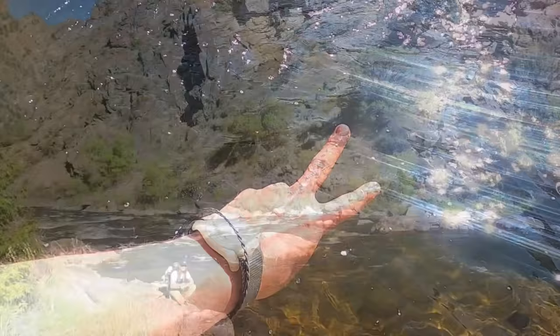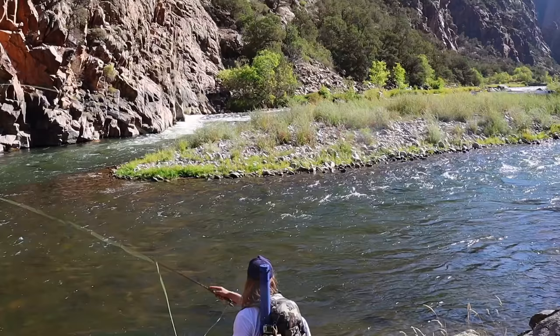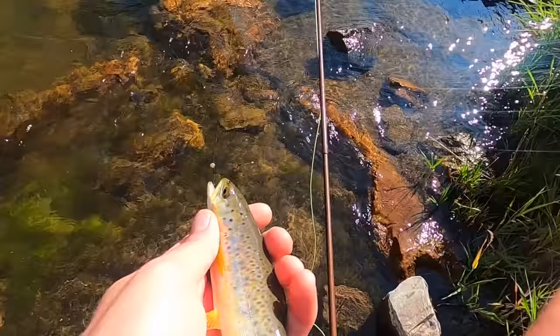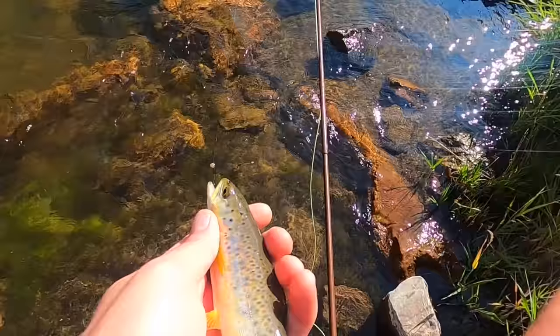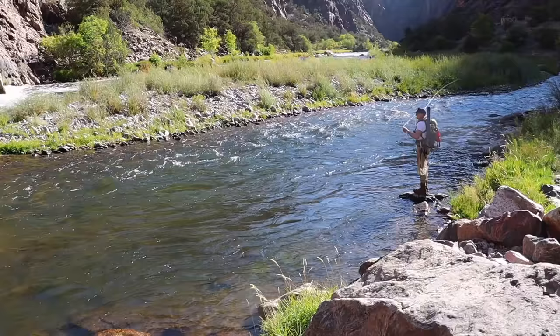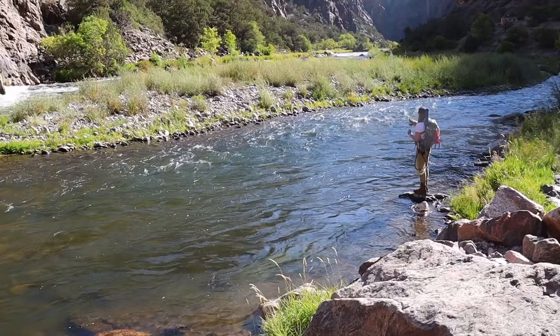That morning sun was starting to heat up the canyon and the fish were getting active. The Gunnison is known for its trophy browns and rainbows, and occasionally you'll find some cutthroat — they hold up in some pockets here and there. But so far I wasn't exactly convinced of the trophies, let's just say. Still, I was happy we were getting on some quick fish.